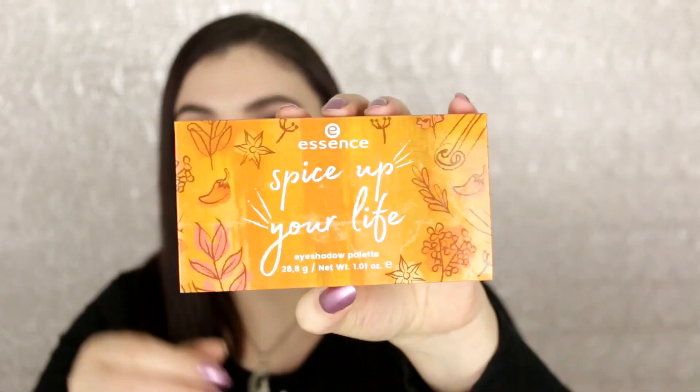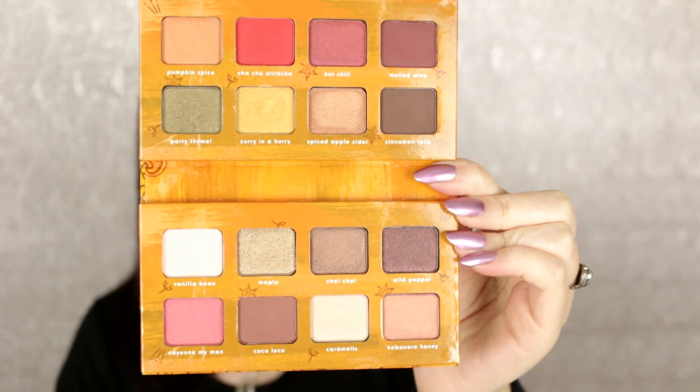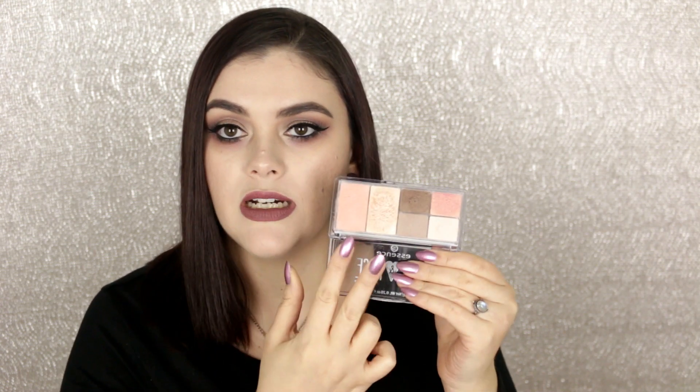Moving on to Essence — I have a few of their eyeshadow palettes. The first one I'm definitely keeping is a recent purchase and I am obsessed. This is the Spice Up Your Life eyeshadow palette — just the most beautiful warm fall palette. I've done a full review and tutorials on this. The other one I'm keeping is a face and eye palette. I feel like the quality is pretty good and I really like the two highlighters in here.